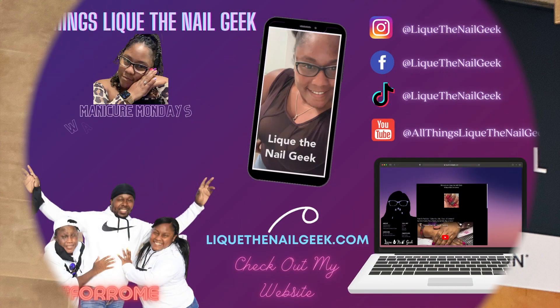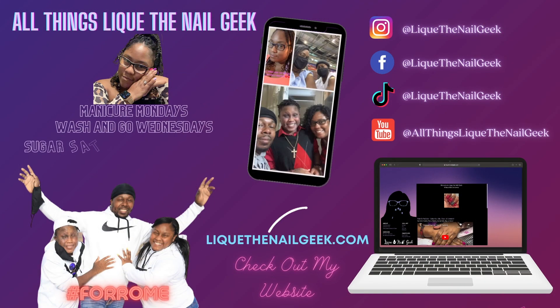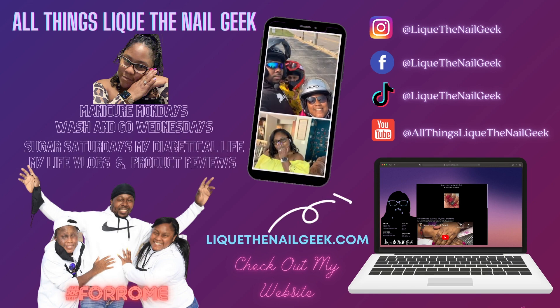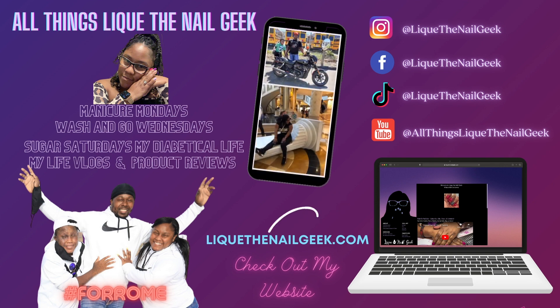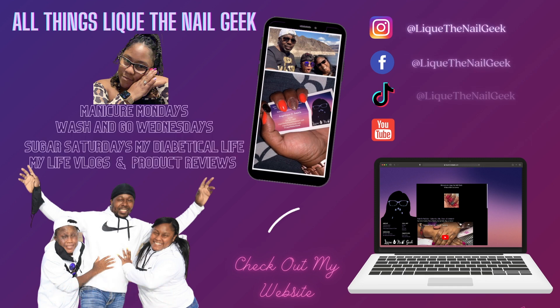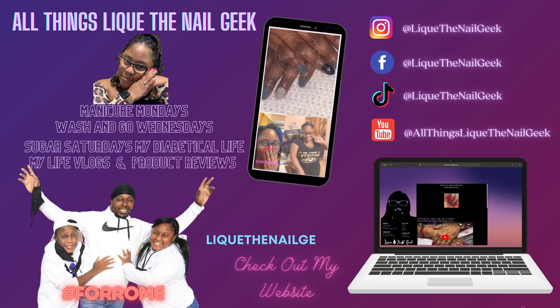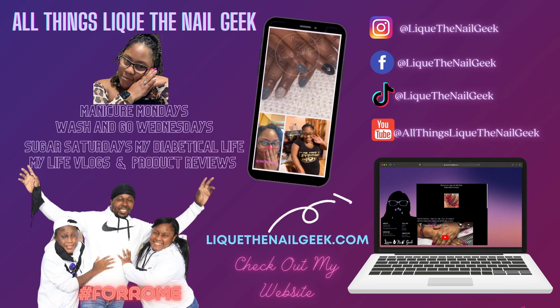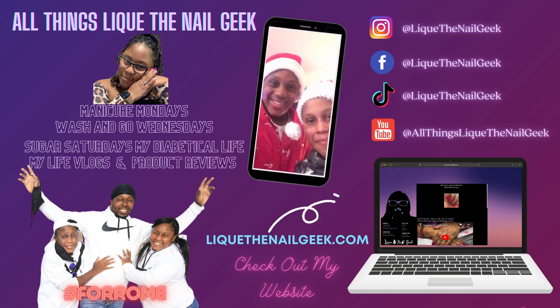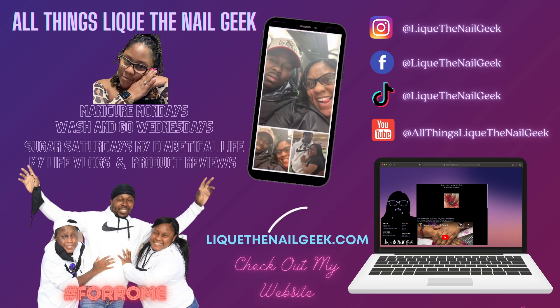Thank you guys for watching this video, I truly appreciate your support. Don't forget to scroll to the bottom right, click my logo, and subscribe to my channel - hit the notification button so you don't miss a video. Follow me on all social media at The Nail Geek or Leek The Nail Geek. Check out my website leekthenailgeek.com. Thumbs up this video, comment below, and until next time, bye!